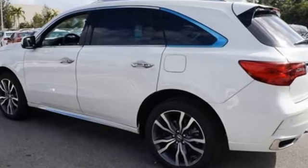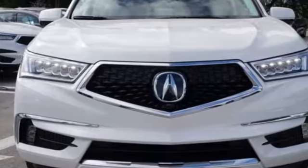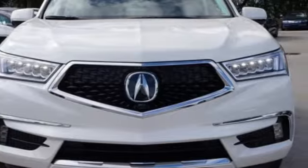Acura believes if there is a better way, take it. That philosophy shines through in this vehicle. Experience it for yourself today.